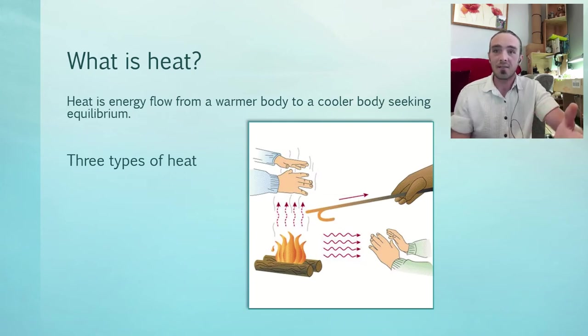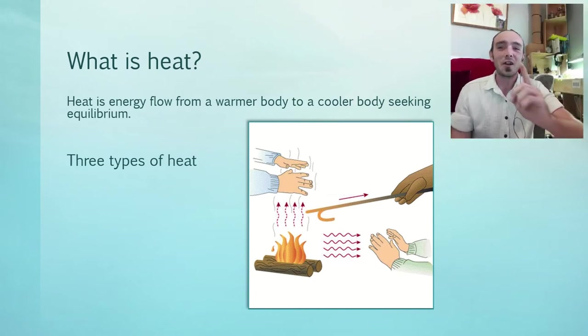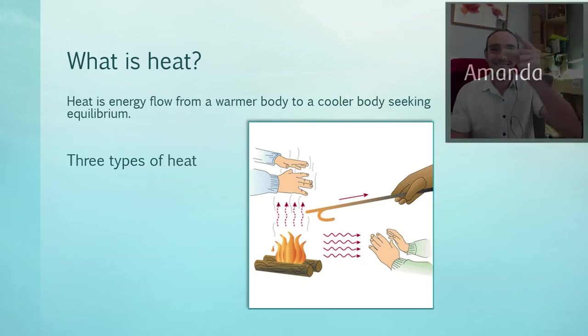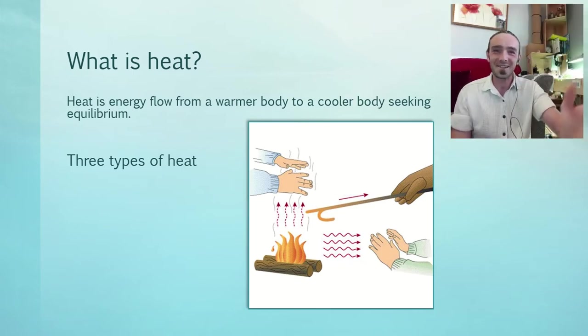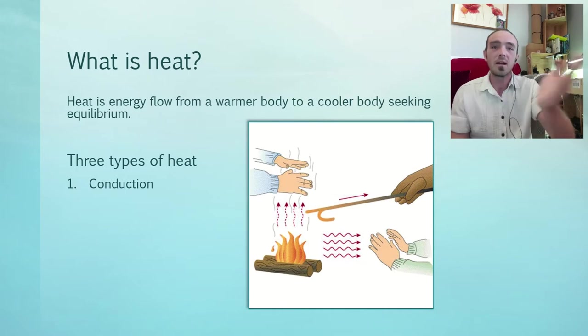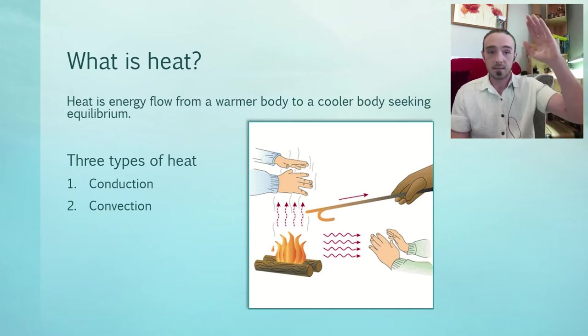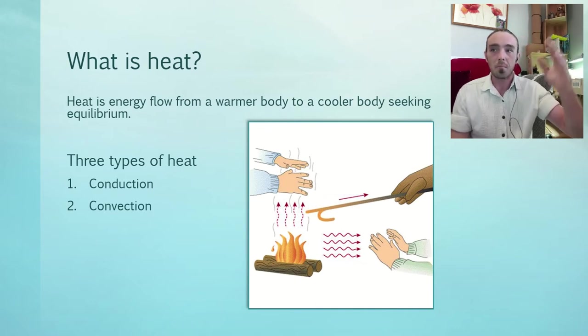Does anybody want to guess one of the types of heat transfer? Convection — hands by the fire. The hands over the fire are convectional heat. We got all three: conduction, convection, and radiant. Conduction is represented by the iron bar — heat moving through a solid body. You heat the end of the iron bar and the other side gets warm. Convection is the hands over the fire, because heat always rises, always moving to cold, creating convectional currents we can talk about a little later.